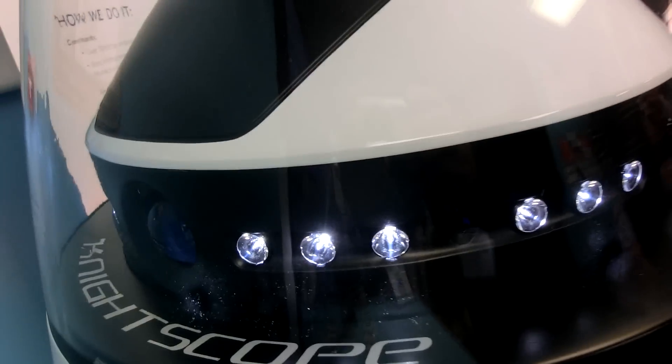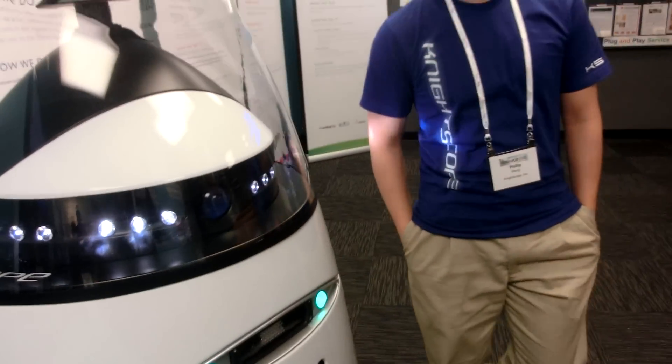What about smell detection? We have an air quality sensor, an air particle sensor, and we'll pick up readings from that. Can you smell marijuana? No.